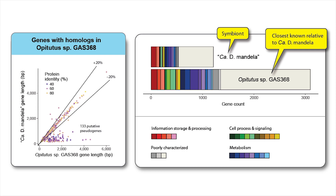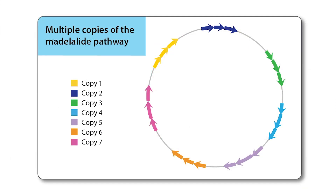We can tell that the symbiont is currently undergoing genome reduction because many of its genes are truncated compared to its closest known relative, and it also possesses far fewer genes. However, the pathway for the mandelolides is repeated seven times in the genome, demonstrating that despite the overall drive for reduction, there is strong selection pressure to maximise mandelolide production.